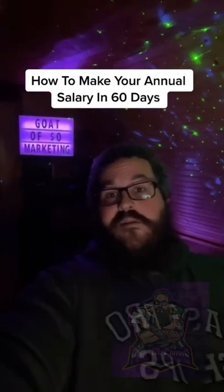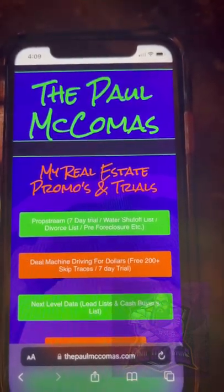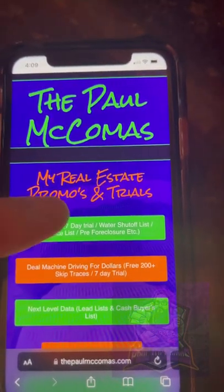Want to know how to make your annual salary in 60 days? Go to my website, thepalmacomas.com, and click on PropStream 7-Day Free Trial.